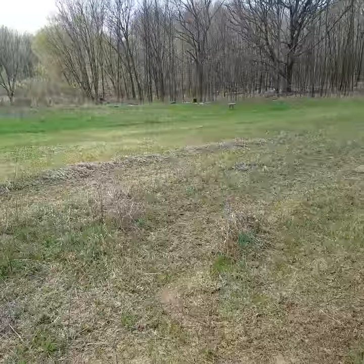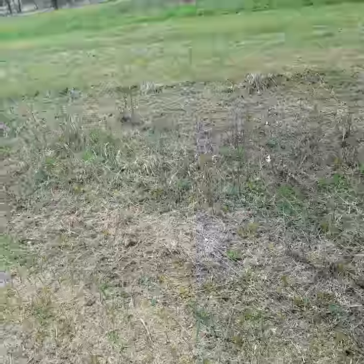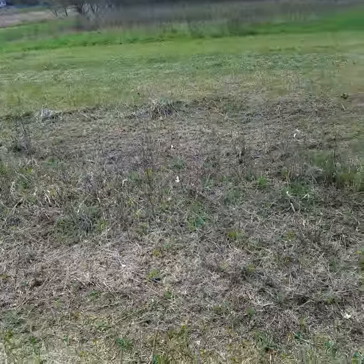The only damage that happened was this area being way too uneven to cut safely. But overall, this is just environmental damage.